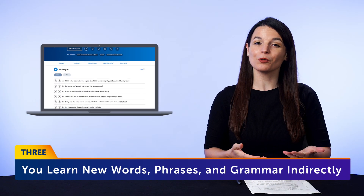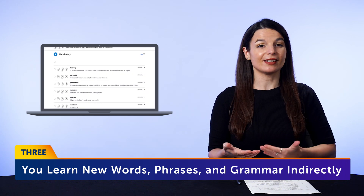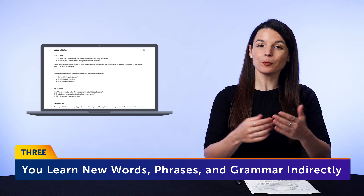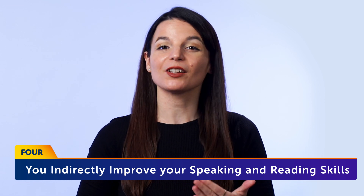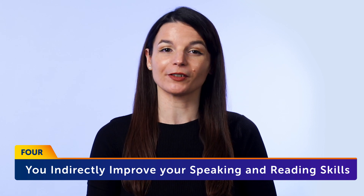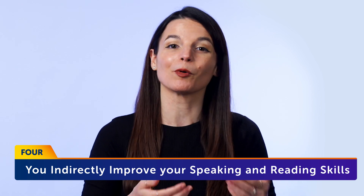Third, you learn new words, phrases, and grammar indirectly. If you keep up with this daily, you'll always come across new words as you practice with this technique, and writing them out will help you remember them. Fourth, you indirectly improve your speaking and reading skills as well. The words and phrases that you learn and retain this way will of course spill over into reading and speaking, and help you speak, read, and understand more of the language.